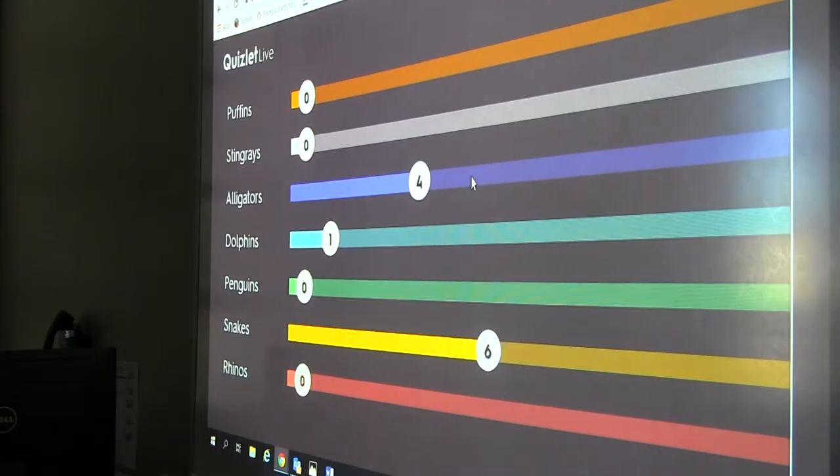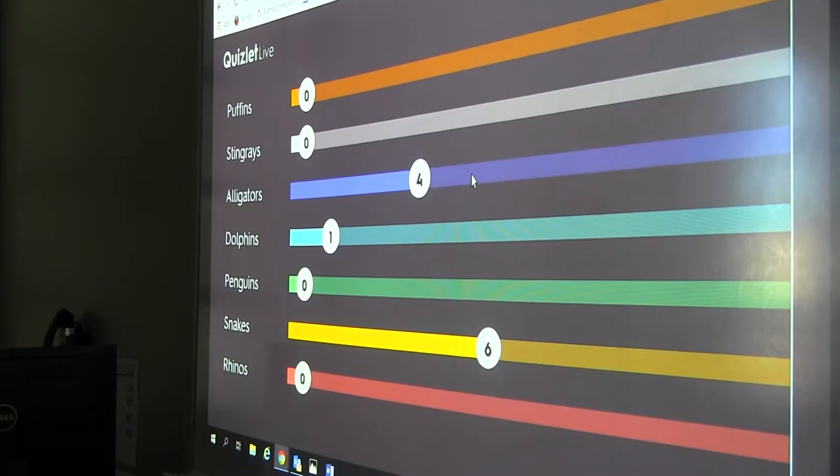Medical Terminology starts students on their path into the medical field. There's a lot of memorization. It's almost like a Spanish class — like a foreign language. So if you want to go into healthcare, you have to learn a lot of words, a lot of suffixes and root words and prefixes.